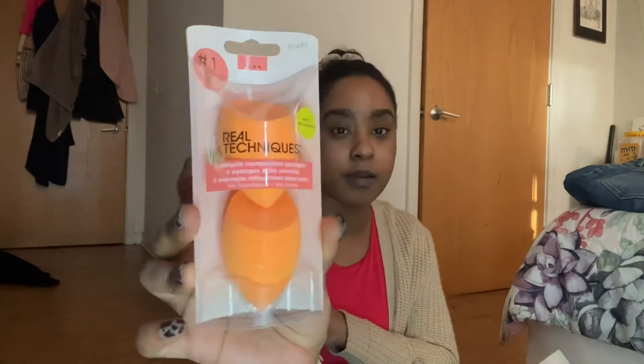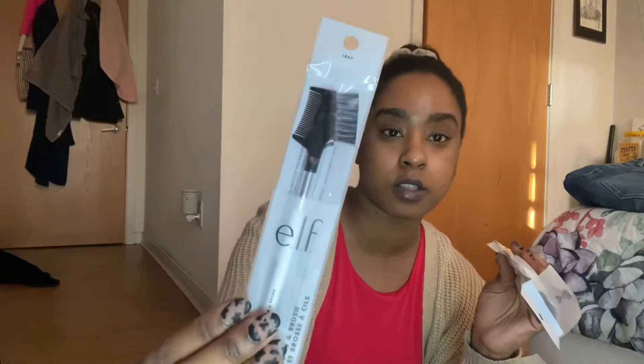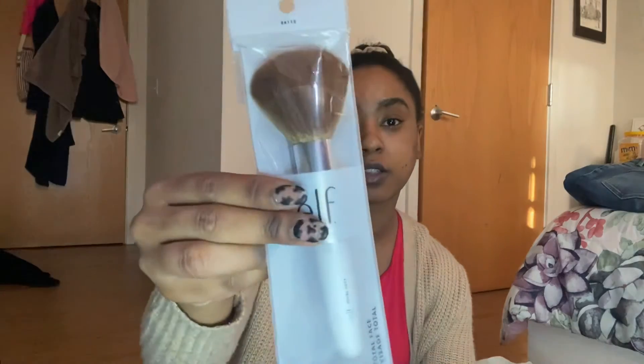I needed some new beauty sponges, so I got the Real Techniques beauty sponge — it comes two in a pack for about 10 bucks, so you can't beat that. Next I got some ELF brushes — I used to buy these all the time for a dollar, now they're two dollars. I got the brow and combo brush, and then the total face brush. And then I picked up a foundation to test out as well.